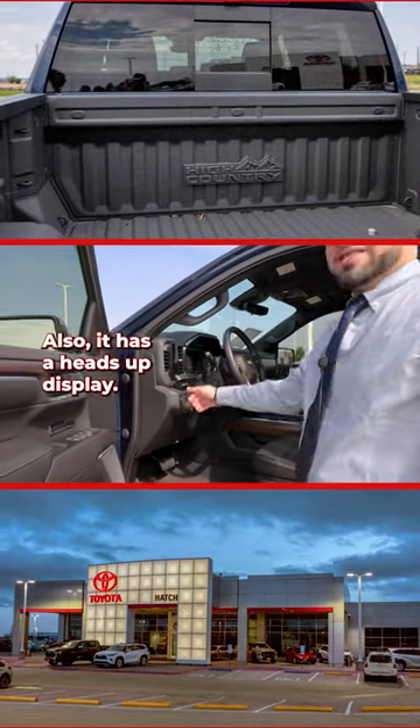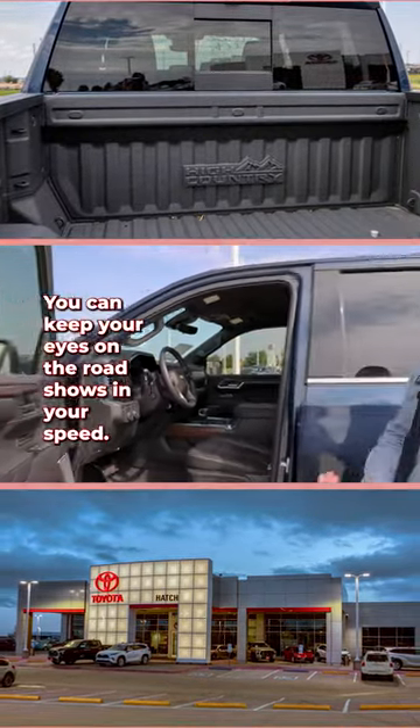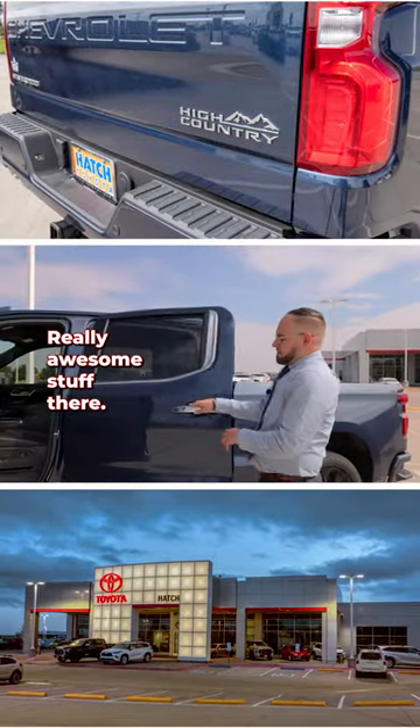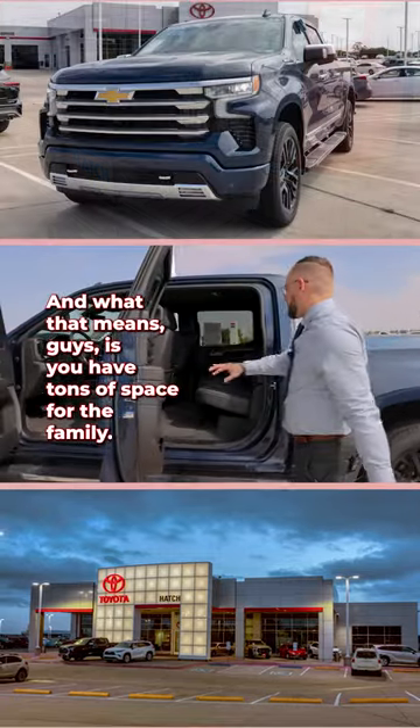It also has a heads-up display so you can keep your eyes on the road — it shows you your speed. Really awesome stuff there. And this is a crew cab truck, which means you have tons of space.